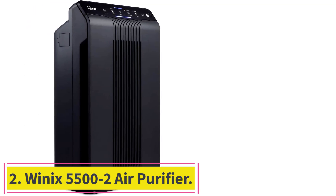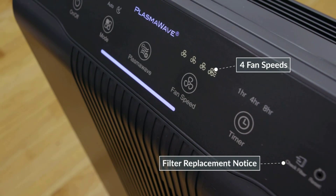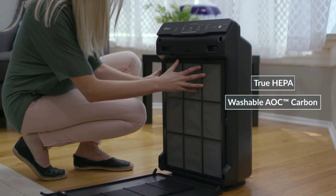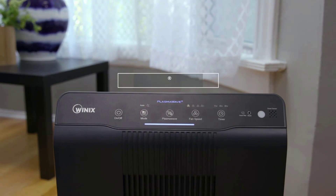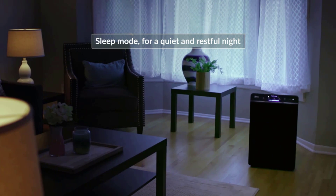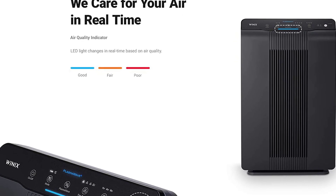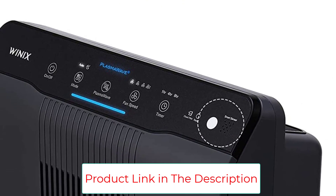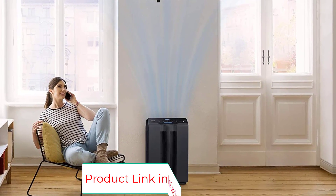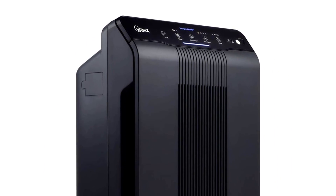Number 2: Winix 5500-2 Air Purifier. This remote-controlled unit has the ability to capture 99.97% of airborne impurities, including dust mites, pollen, pet dander, and many others. With its high-performance PlasmaWave filter, this air purifier captures and absorbs particles as tiny as 0.3 microns. PlasmaWave serves as a permanent filter and helps break down odor, allergens, chemical vapors, and other contaminants with no destructive ozone. Another important feature is the washable AOC carbon filter made from activated carbon granular, whose main function is to remove household odors. The Winix 5500-2 is a very quiet unit, generating noise of about 27.8 dB, meaning you can use it overnight without disrupting your sleep.